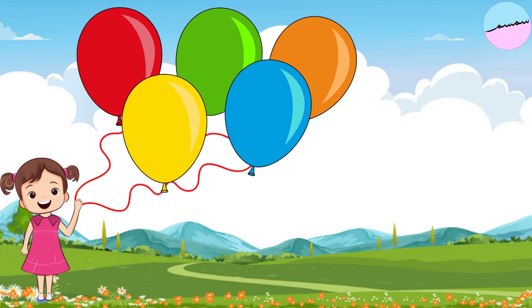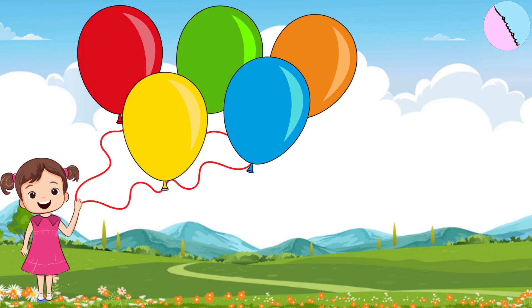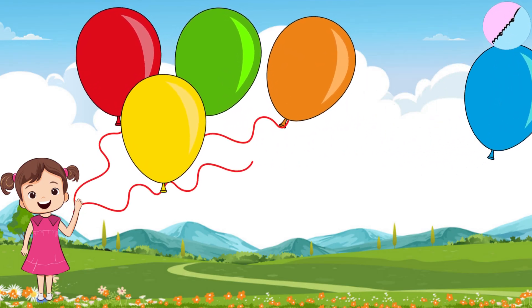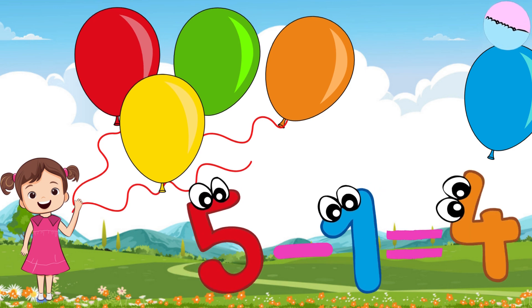A nice girl had five balloons. Suddenly, the wind blew, and one balloon flew away. How many balloons does she have now? Five balloons minus one balloon equal four balloons.